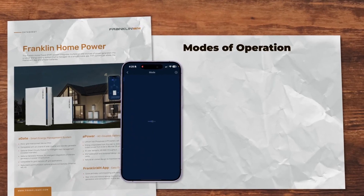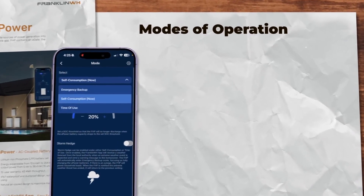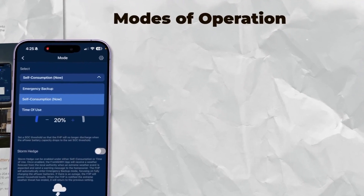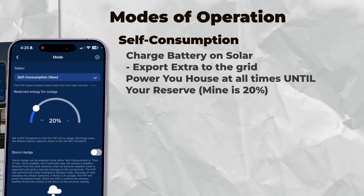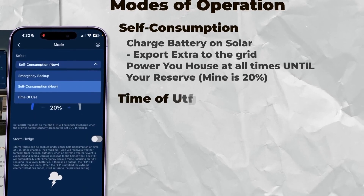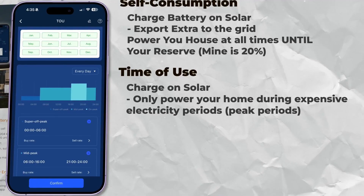Let's talk a little about the settings of how this battery works. Being a self-reliance kind of person, I have my Franklin Home Power System set to self-consumption, where the battery will charge on solar and power your home entirely as much as it can for as long as it can. But there's also time of use, where you can set the battery to only power your house during really expensive times of the day. For example, if you have time-of-use billing and you pay more from 4 to 9 p.m., you can have the battery charge on solar and just stand by, then kick in and power your house during the most expensive times.